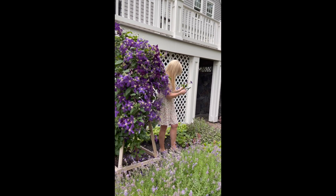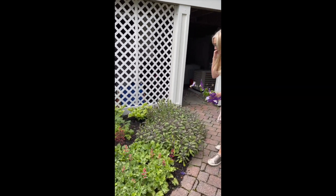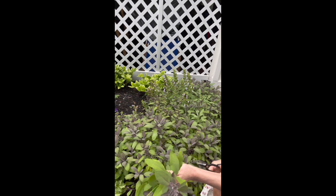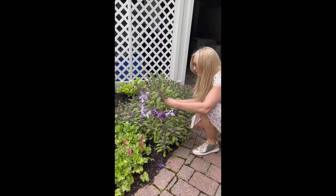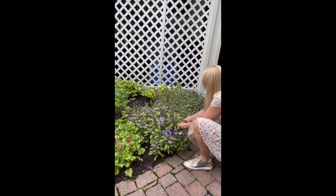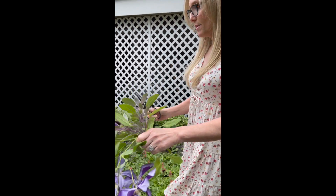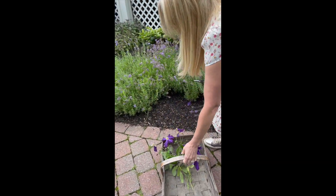Another thing I have, which is really pretty, is some of this purple sage. I'll go and cut a few stems for my floral. It smells really nice — it's a nice scent. So we'll cut a few of these as well. You don't need to cut that many; I usually cut about three to five stems. We'll put this in our little gathering basket.